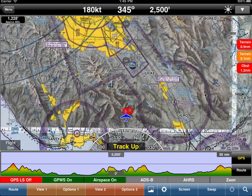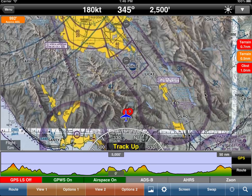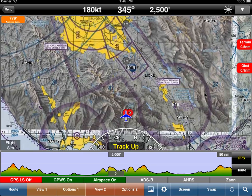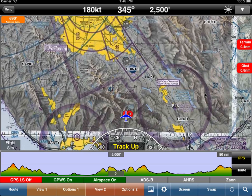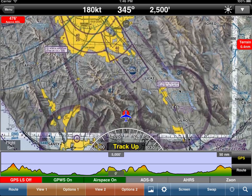Controlled flight into terrain is an incredibly important topic. If you look through the NTSB databases, you'll see many accidents where the aircraft was flying just fine and the pilot flew into a mountain or an obstacle. We continue to focus on safety and we really want you to be safe.